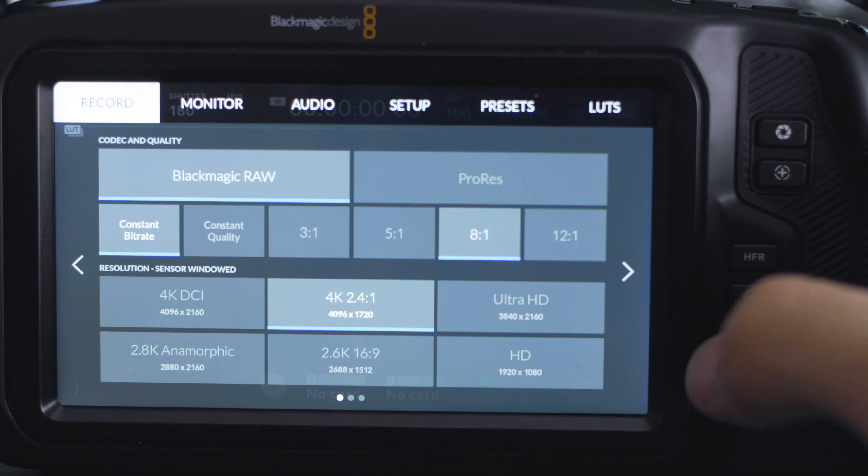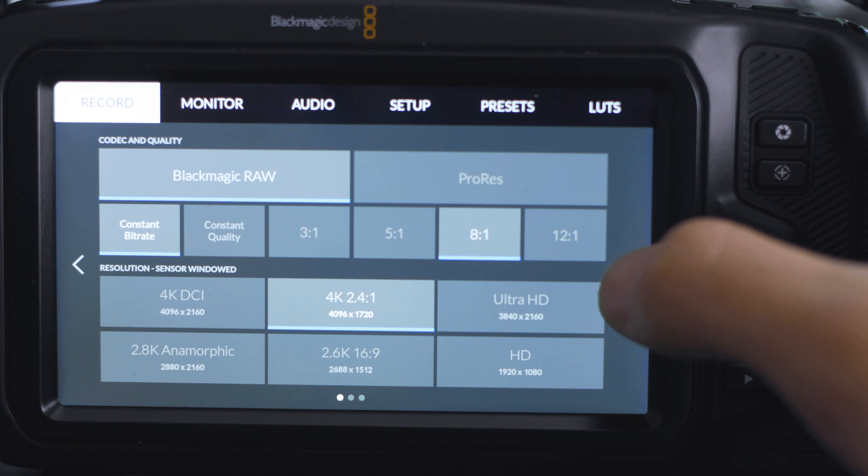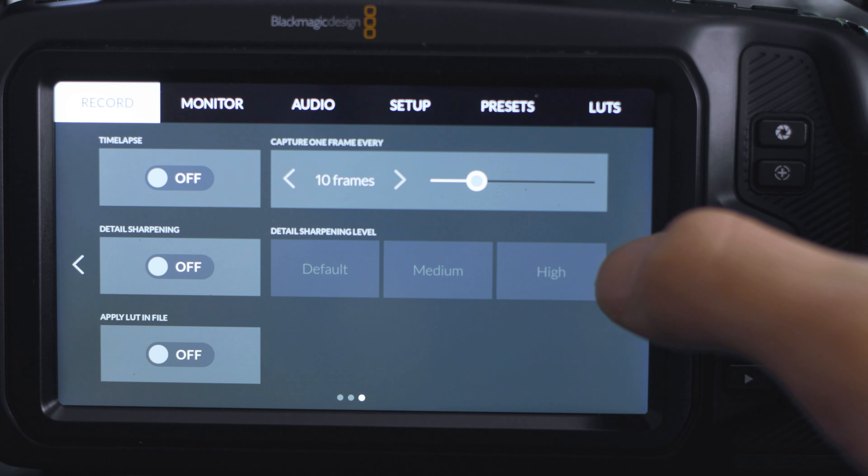I love how easy this camera is to use. I've had to train other people on how to use this camera and they seem to pick it up pretty quickly. Part of why that is comes down to a couple of reasons. One is the touchscreen — it's easy to navigate and easy to move around to adjust things that you need. It's also pretty simple to navigate through.